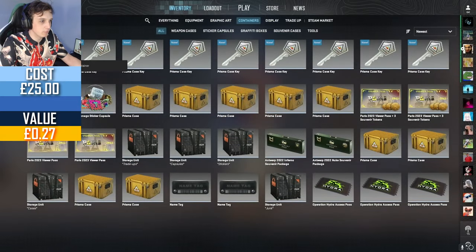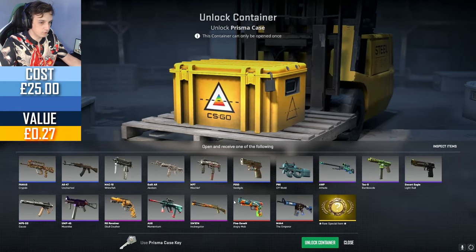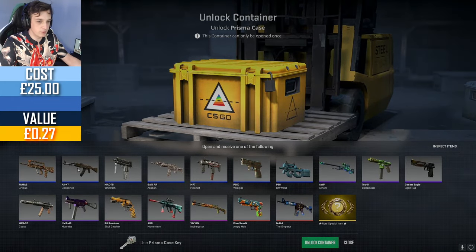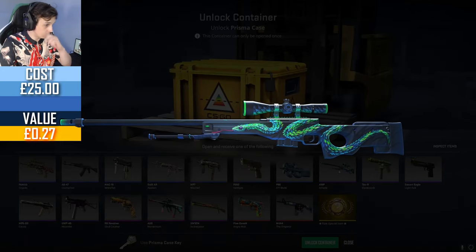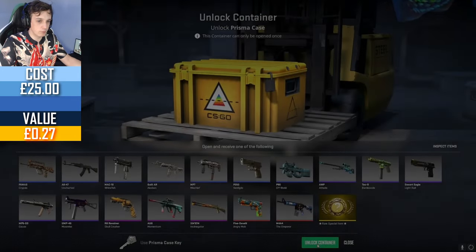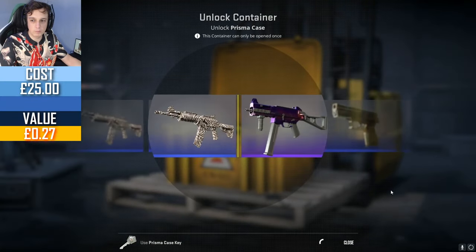Minimal wear as well, but only a blue unfortunately. What else is good? I think we got the AK-47 Uncharted, Op Atheris — very good. Sort of low quality, like a purple op, so fairly cheap for what it is.